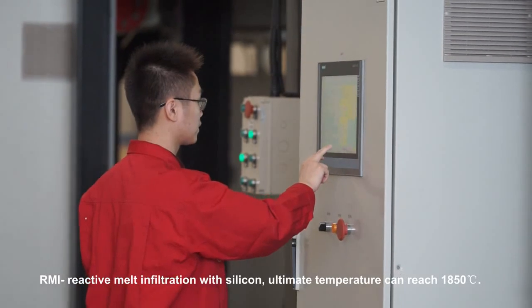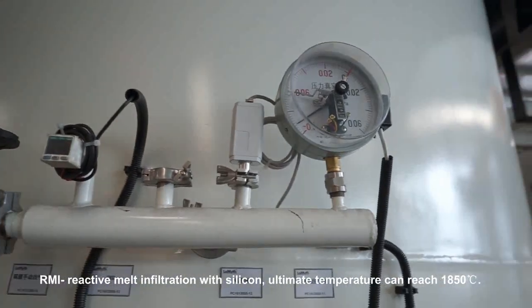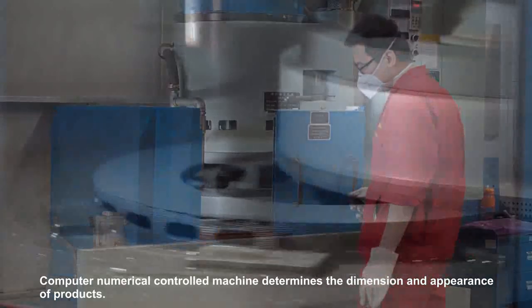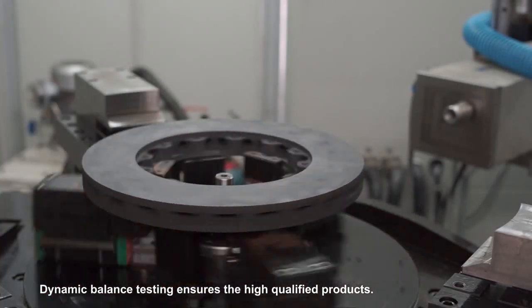RMI (Reactive Melt Infiltration) with silicon, where the melt temperature can reach 1850 degrees centigrade. Computer numerical control (CNC) machining determines the dimension and appearance of products. Dynamic balance testing confirms high-quality products.